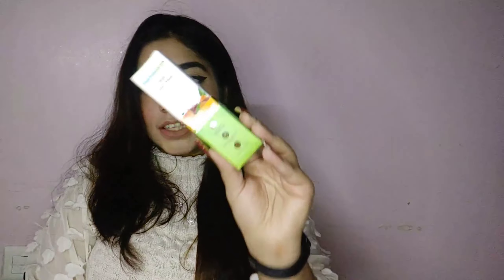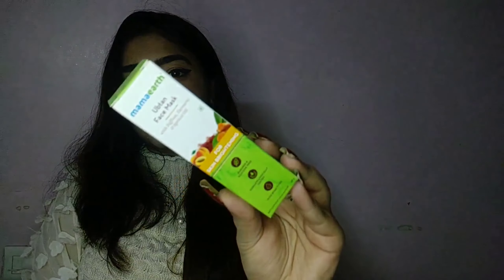The next package is the Ubtan face mask from Mama Earth, about which I'm a little skeptical. The face wash didn't suit my mom, so I'm not sure whether to give this to her. I'll try it first and if it doesn't hurt my skin, I think it probably wouldn't hurt hers either.